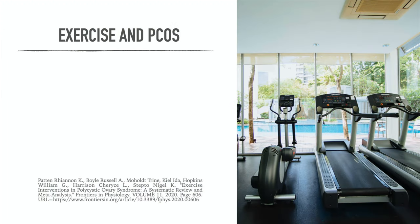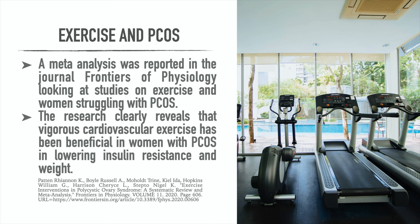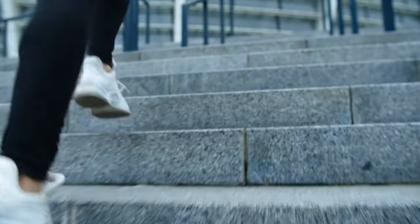One other factor that can be absolutely free as a natural remedy to help fight PCOS is exercise. A meta-analysis reported in the journal Frontiers in Physiology looked at studies on exercise in women struggling with PCOS. The research clearly reveals that vigorous cardiovascular exercise has been beneficial in lowering insulin resistance and weight. In the beginning you could do something as simple as a brisk walk, or jogging, or even stair-stepping — it's not a violent exercise but it really gets the heart rate up, which is cardiovascular exercise.